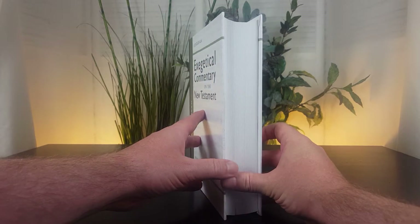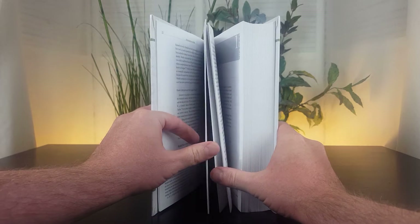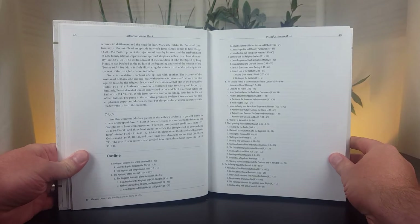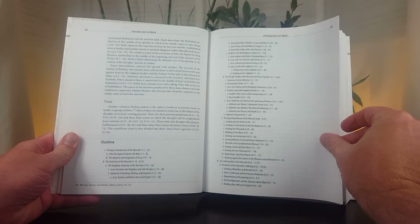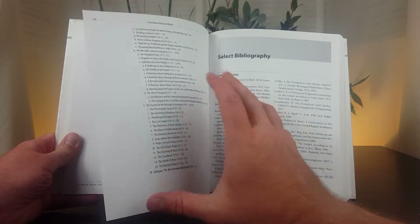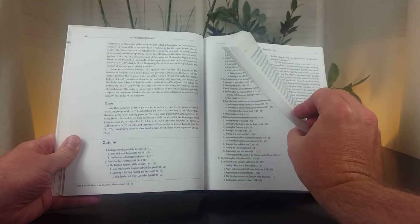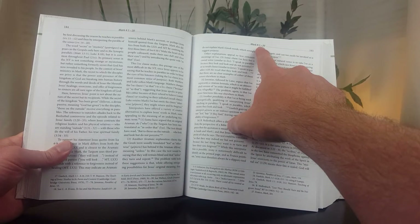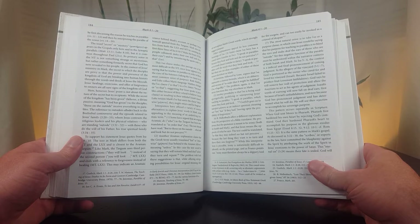The first thing I want to show you is the outline that Dr. Strauss provides readers. There's not a book outline in this commentary series other than just the exegetical outline for the book — in this case, the Gospel of Mark. This is just the first half of it, and then you have the second half of the book of Mark. To find, for example, Mark 4 verses 21 through 34, you just need to find it in the text — the chapter and verse are right at the top. So the table of contents in this commentary is just the exegetical outline.